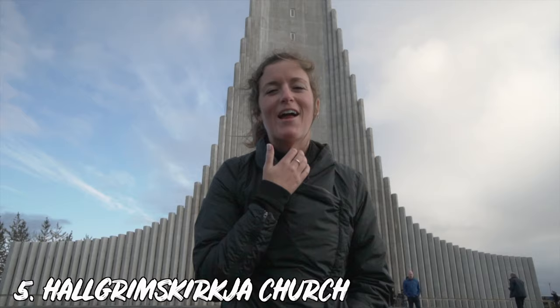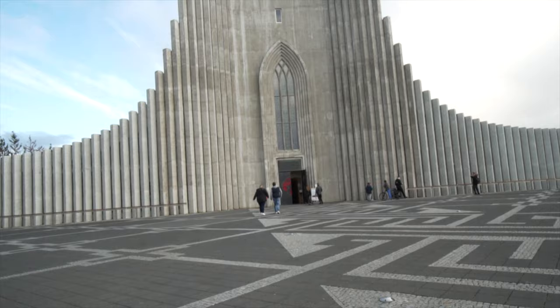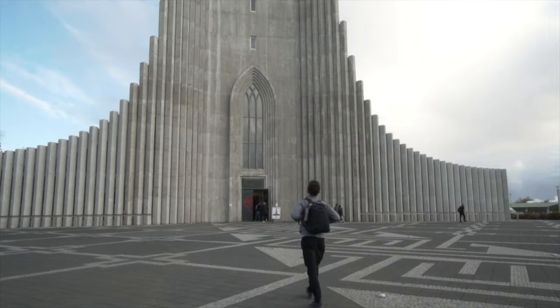Now we are here at Hallgrímskirkja — pronunciation TBD — but it is one of the best-known landmarks in Reykjavik and one of the tallest buildings in all of Iceland. It's a church known for its unique architecture and has an elevator lift you can take to the top for an amazing view of all of Reykjavik. You can literally see it from everywhere in the city — it sticks out and it's a really beautiful, unique spot.